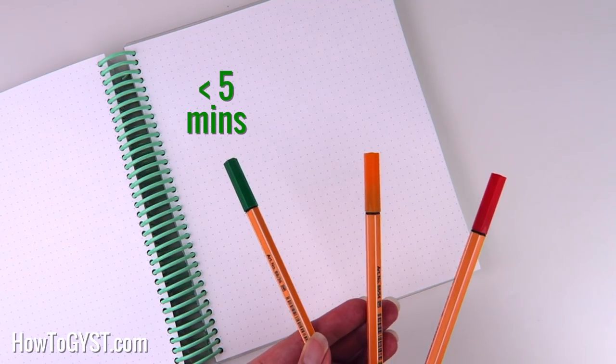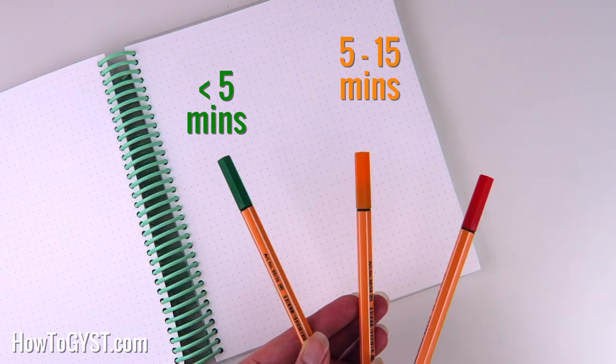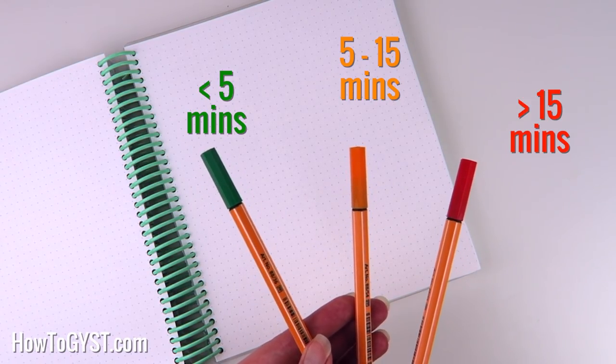For example, green tasks are for things that will take less than five minutes, orange tasks are things that will take about five to fifteen minutes, and red tasks are anything that will take longer than fifteen minutes. You can easily tweak it to whatever time frame works best for you.